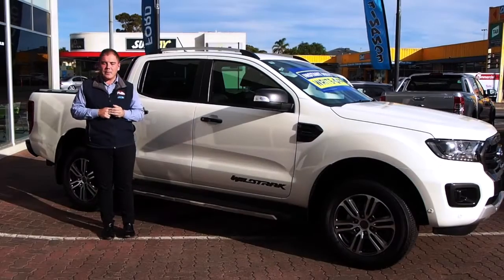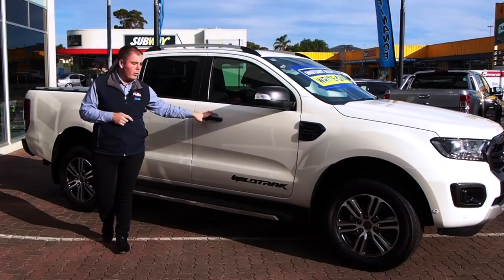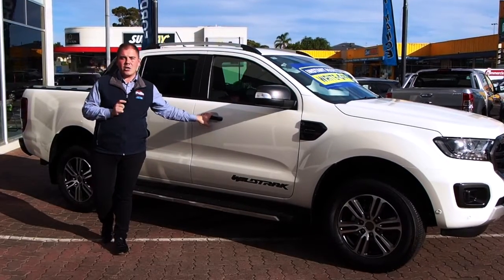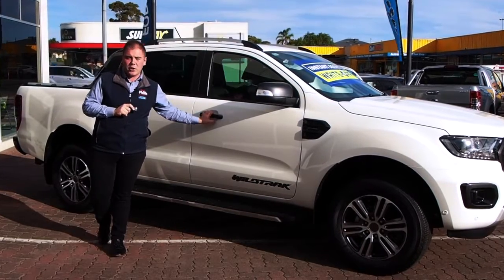We do have a couple of special upgrades in the MY 2020 — an all-new wheel design which looks absolutely fantastic, and you also do have a black wheel package which is an option too.